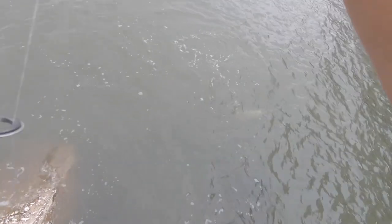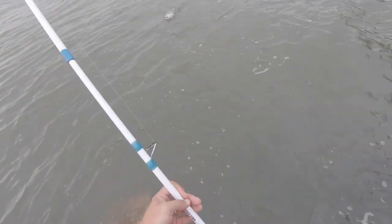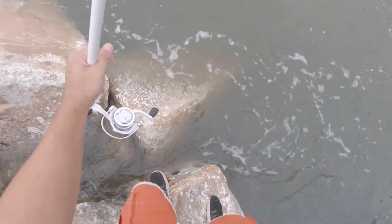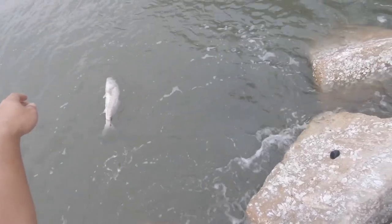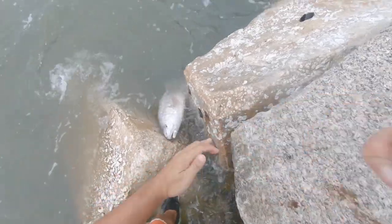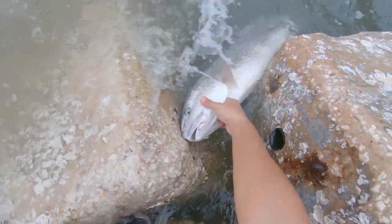He just burnt my hand a little bit — that's fine. If I can land him it'd be all worth it. I think it's a bull, I think it's gonna be over slot. Let's see if we can get him in this little pocket right here. Oh crap, he went and wrapped around my GoPro. I think I'm gonna release you — yes.